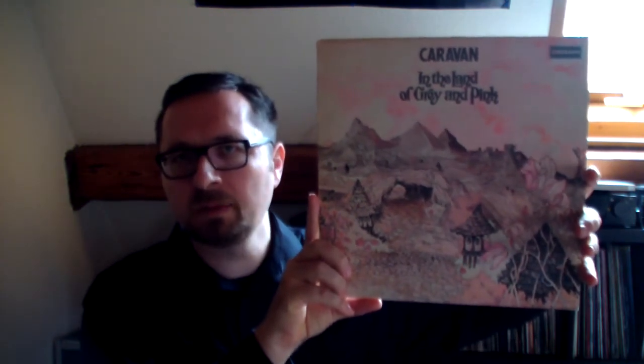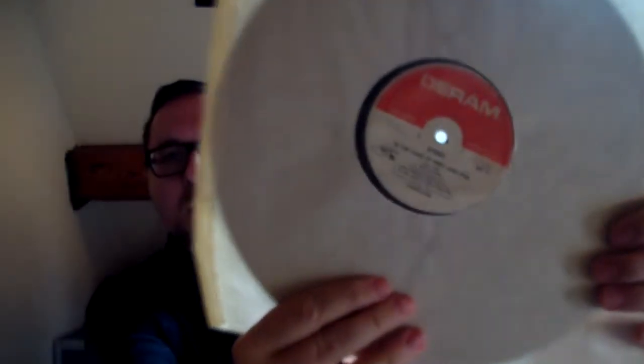This one is well known but I had it only on CD, so it was high time: 'In the Land of Grey and Pink' by Caravan. This album has been shown a lot on vinyl community videos. This is the Deram edition, and yeah — probably now in hindsight the most prominent one from the Caravan catalog.